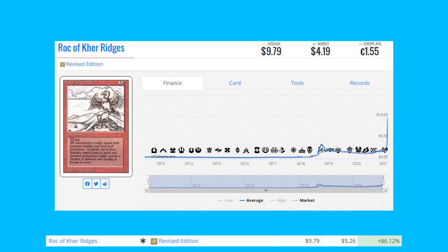We have Rock of Cur Ridges from Revised — this is a Reserve List card and it went up 86% from $5.26 to $9.79. I just love that art; it looks like it's pencil drawn with a little bit of light color shading. That unique art is definitely one of the reasons for this going up.